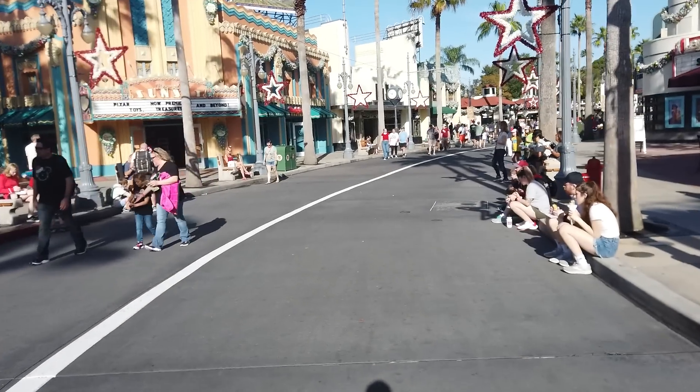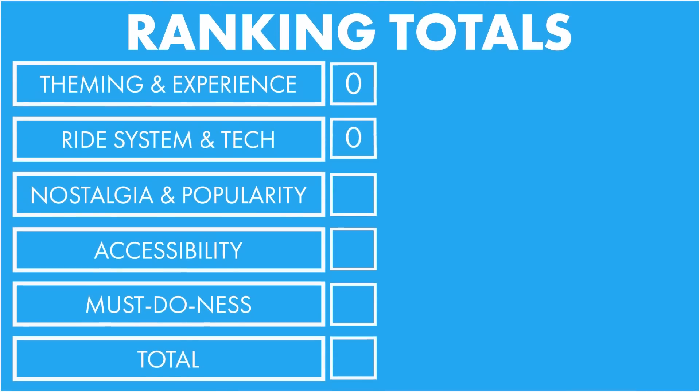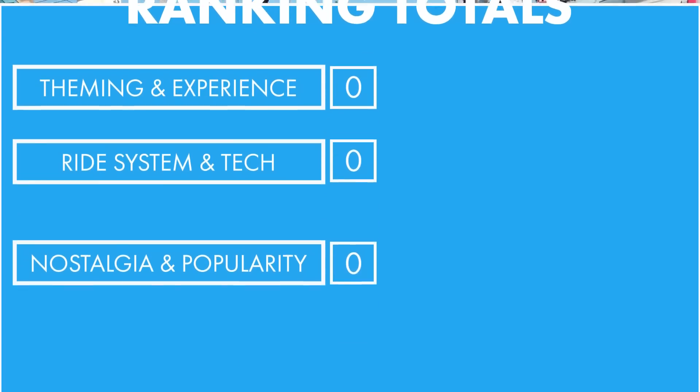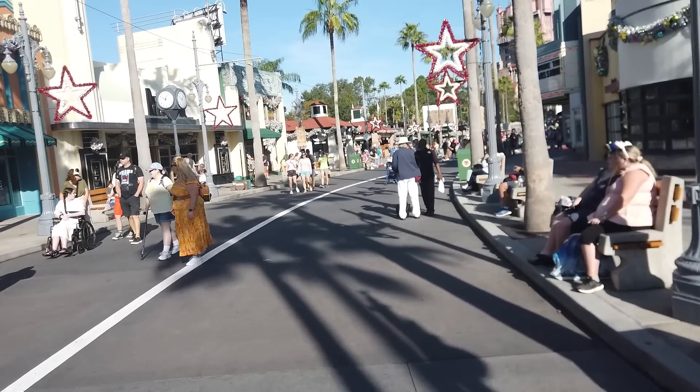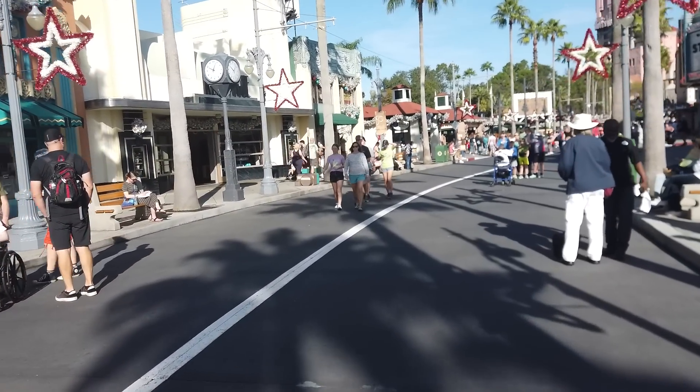There are five different ways we're gonna judge each attraction: theming and experience, ride system and tech, nostalgia and popularity, accessibility, and must-do-ness. I'm gonna rate each one of those on a scale between one to five - one being the worst, five being the absolute amazingness. Yes, let's go.